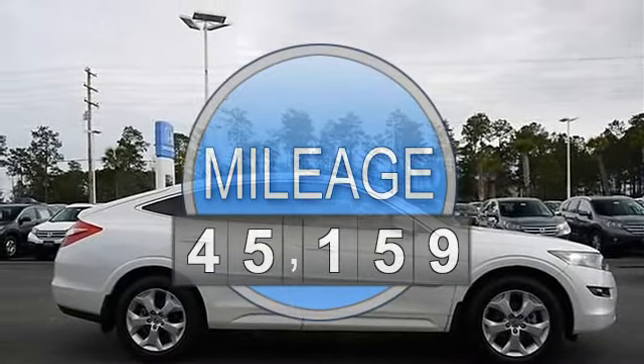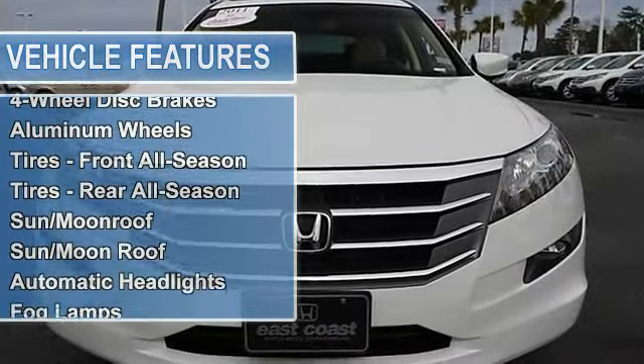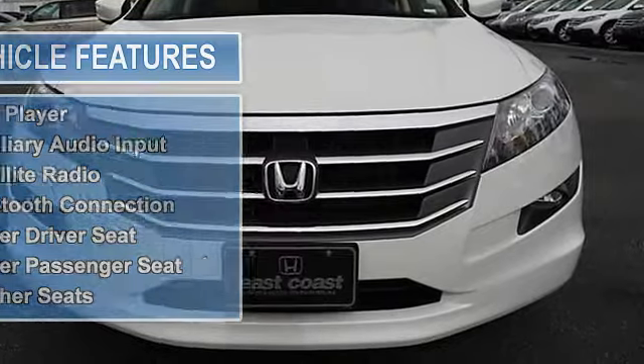an additional 1-year, 12,000-mile non-powertrain warranty, plus the balance of a 7-year, 100,000-mile powertrain warranty, a 150-point mechanical and appearance inspection, inspected by our factory-trained technicians.